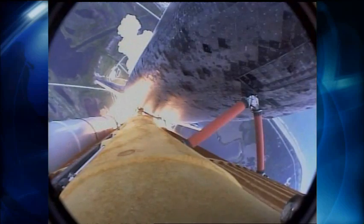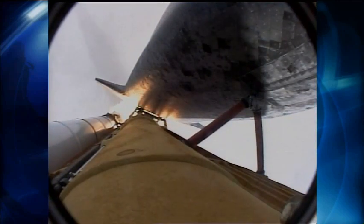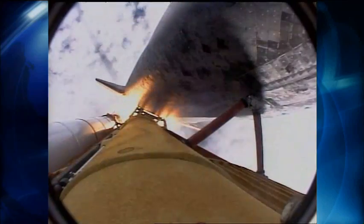Discovery's roll maneuver is complete. It's now in a head-down position on track for its flight to the International Space Station. Discovery is 7 miles downrange at an altitude of 2 statute miles, flying at 600 miles per hour. Discovery's engines are throttling down as the orbiter passes through the area of maximum pressure on the vehicle.